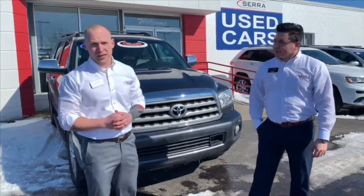Hey guys, how you doing? My name is Mike Krimel. Eric Hernandez here, Sierra Traverse City. Today we just wanted to take a little bit of time and talk about certified Toyotas.